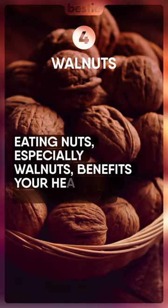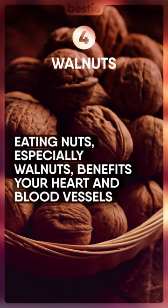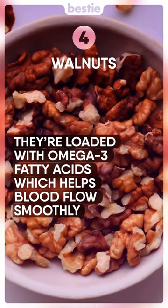Walnuts. Eating nuts, especially walnuts, benefits your heart and blood vessels. They're loaded with omega-3 fatty acids, which helps blood flow smoothly.